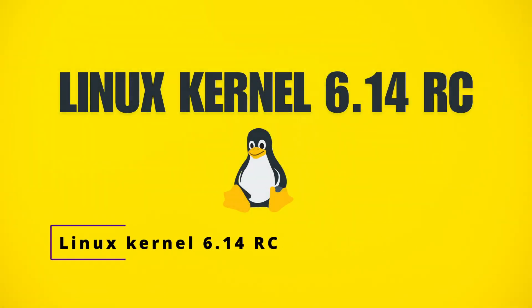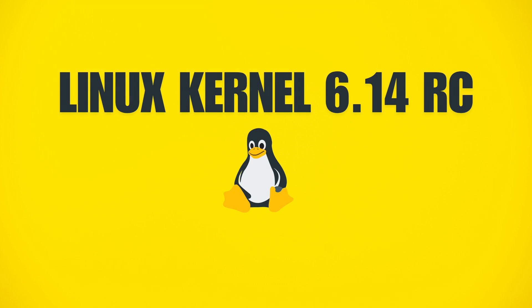Today we're talking about something exciting: the upcoming Linux Kernel 6.14. Before we jump into the details, let's quickly talk about what the Linux kernel actually is. The kernel is the core part of the Linux operating system — it's like the brain that manages communications between your computer's hardware and software. Every time you click a button, type on your keyboard, or connect a device, the kernel is working behind the scenes to make sure everything runs smoothly.